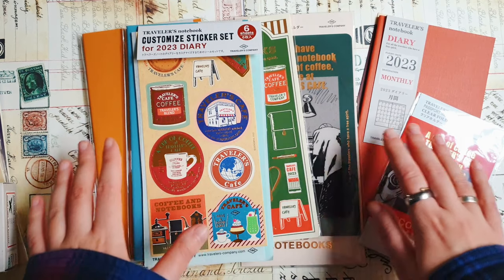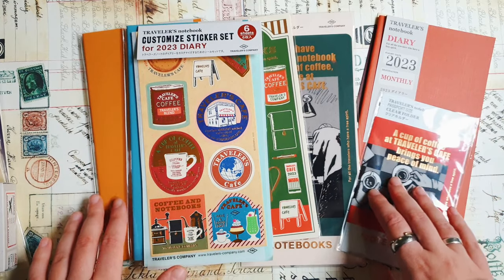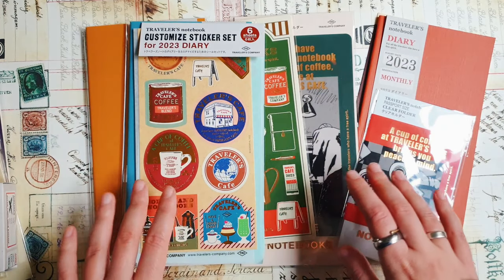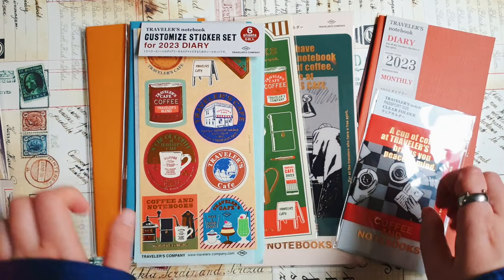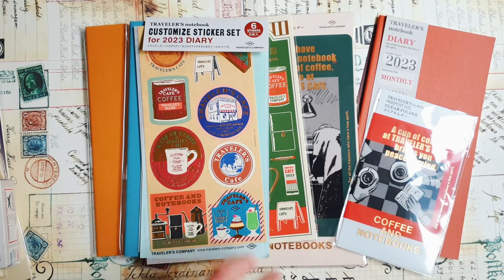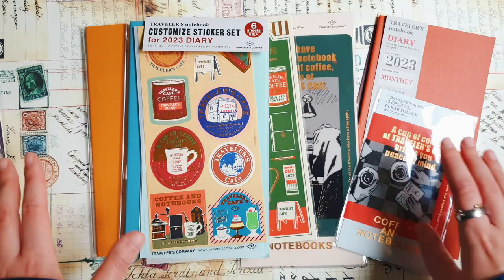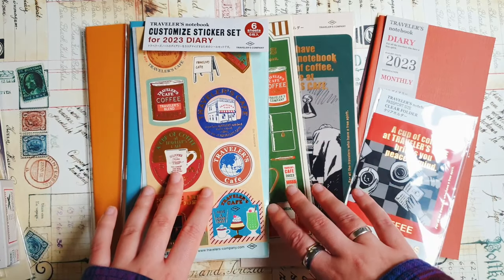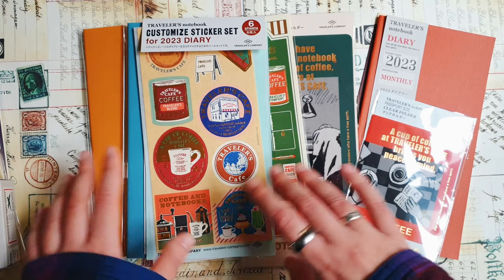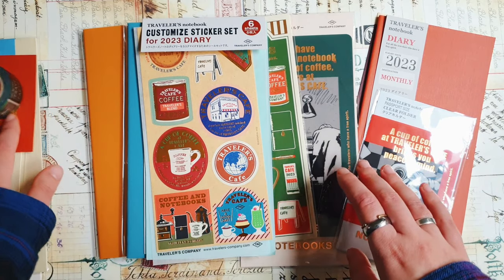I'm still trying to figure out my journal setup for 2023 and there will be a separate video on that. I will show all the journals I'm going to use in 2023, and this is only a very small part of that. There will also be a separate video on journals of 2022, so at least two separate videos. I also got a gift from Japan from a friend with a few things from Travelers Company and Midori, and I'm going to show those things in this video too.